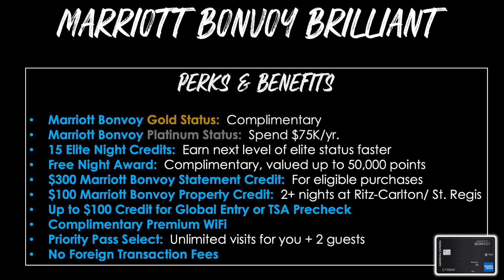When earning points on the Bonvoy Brilliant, you get 6 points per dollar at Marriott, 3 points per dollar at U.S. restaurants, 3 points per dollar on flights, and double points on everything else. The annual fee is $450. When redeeming, the best value is for Marriott hotels where you get an average of about 0.8 cents per point — so 125,000 points from the welcome bonus will be worth around $1,000.